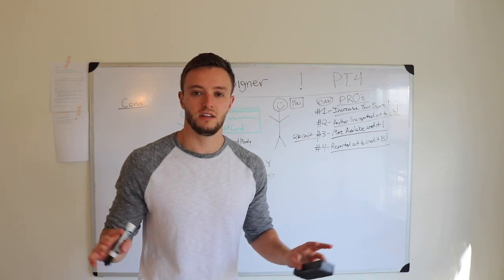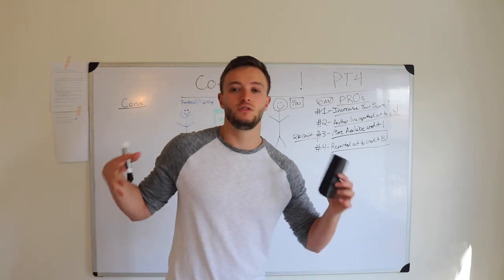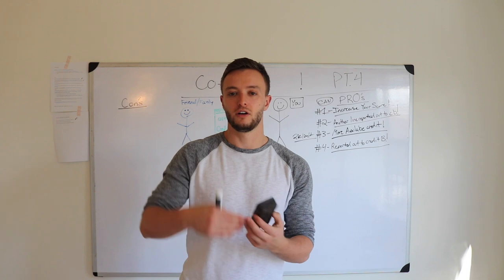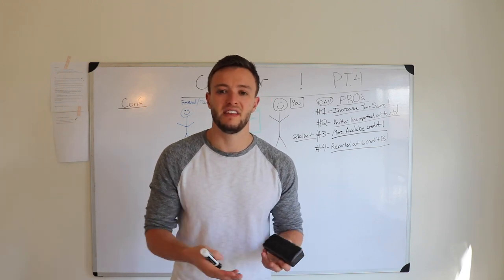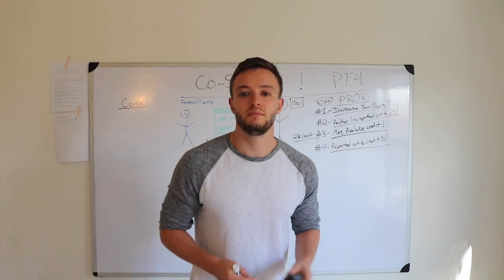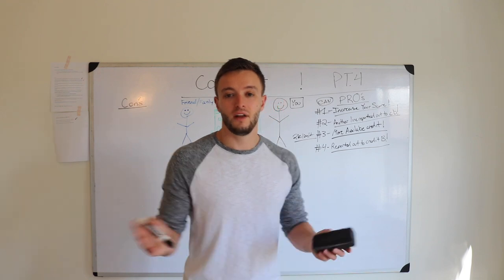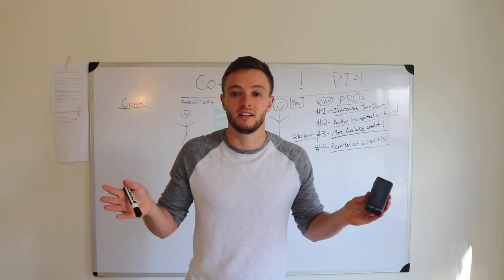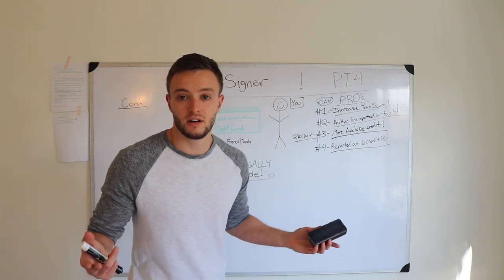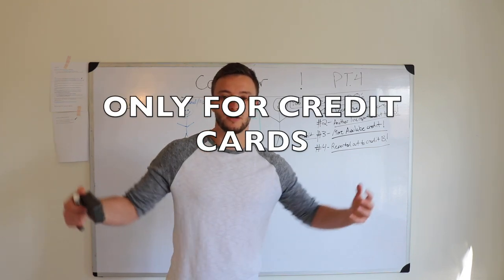The credit bureaus don't look at co-signers any differently than they do if you're on your own credit card. Why would someone co-sign? There's really no point unless you can use two people's income to get approved for a larger line of credit — but that's really the only reason. If you can get approved on your own for your own credit card, there's really no point in being a co-signer unless you want that relationship — maybe you're in a husband-wife situation where you want both parties responsible for the debt. But honestly, I'm a firm believer in keeping all your debt separate. Don't have someone co-sign with you just because you can't get approved, because now you're dragging them into your financial situation.